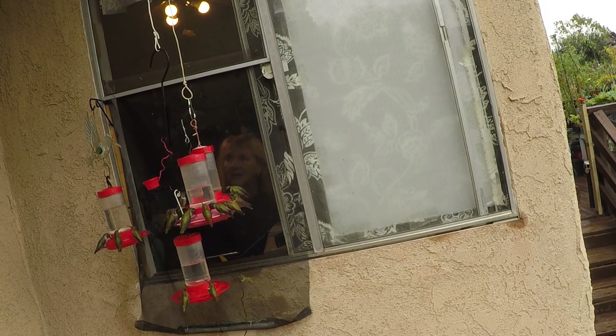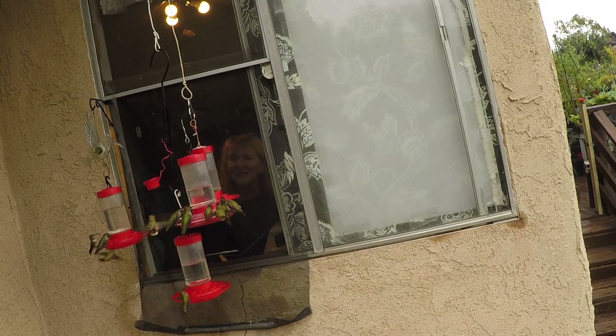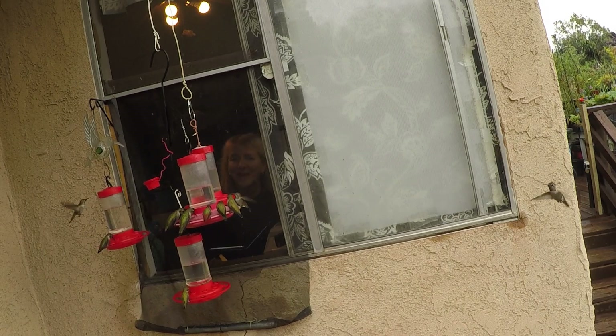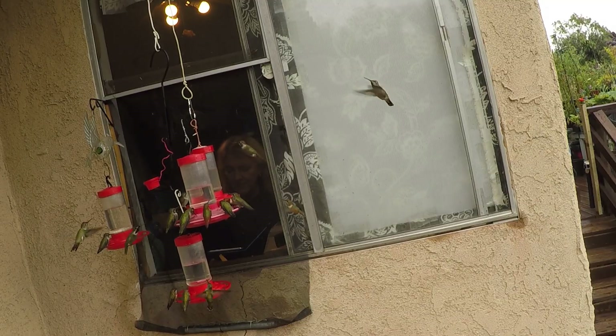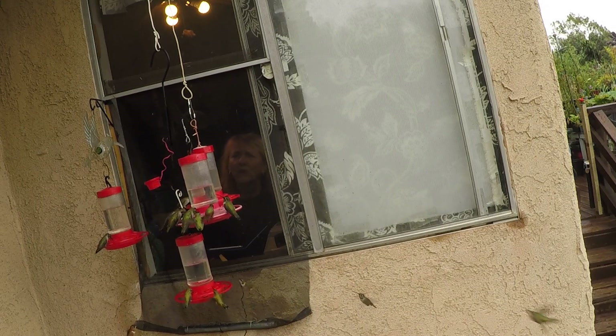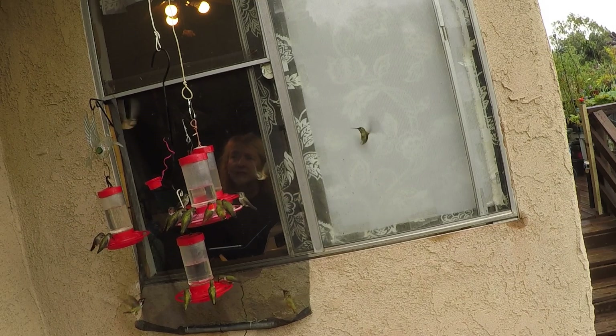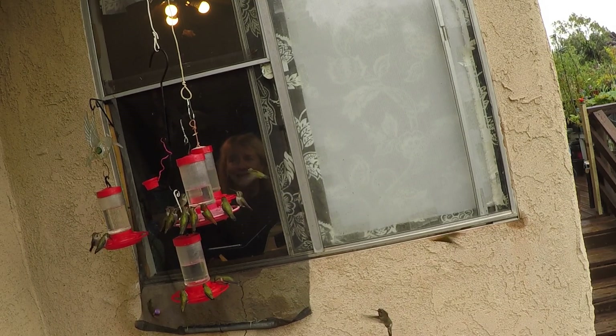I'm just going to pick a couple questions today. My camera's hanging out the window. The last one I just put up was on the onions, and that was basically an update because I wasn't sure how the onions were going to work out. And I found out that there's less stress if you're buying sets — starts, I should say.